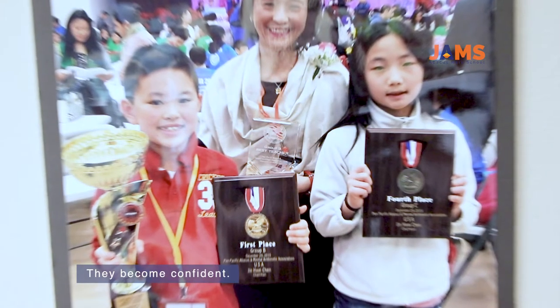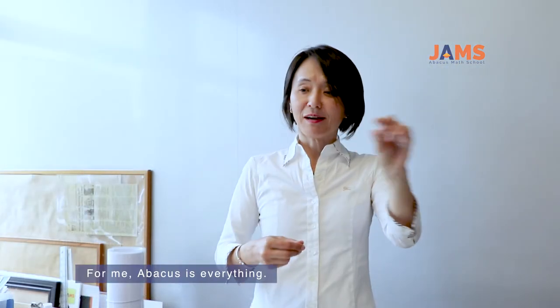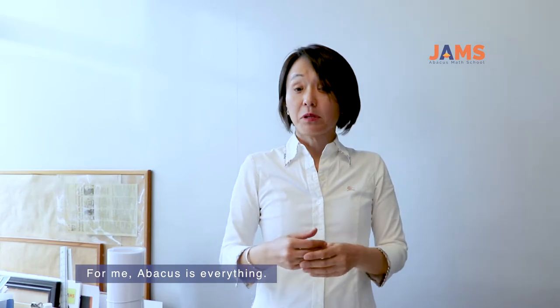They become confident. I have been teaching almost over 20 years. For me, Abacus is everything.